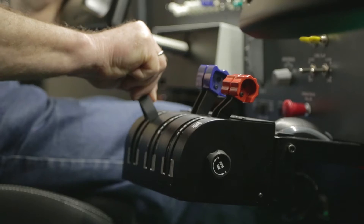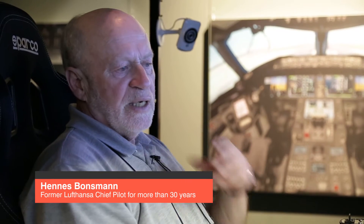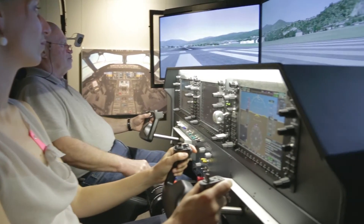I think it is very, very good for normal pilots, for commercial pilots and private pilots, because it gives you a very good feeling. And I will try if it is quite similar to a real airplane. I think it is very good for training.